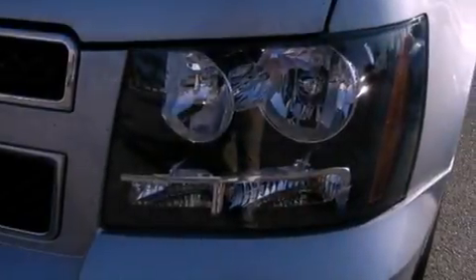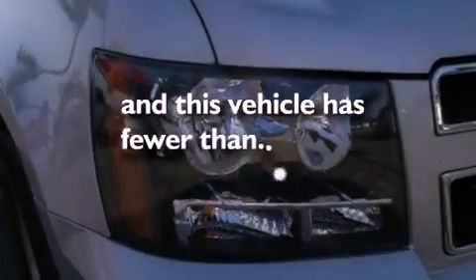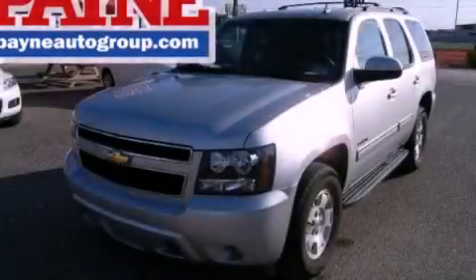A rear spoiler, dusk sensing headlights, an anti-lock braking system, air conditioning, and this vehicle has less than 29,000 miles. Call or visit us right now and arrange your test drive today.